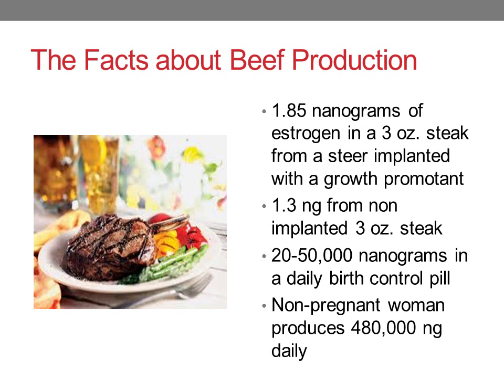Here's a fact for producers to share with consumers who say they don't want their beef implanted. A 3-ounce steak from an implanted steer has 1.85 nanograms of estrogen, whereas a 3-ounce steak from a non-implanted steer has 1.3 nanograms — only half a nanogram difference. All meat has hormones, so no meat is truly hormone-free. By comparison, there are 20,000 to 50,000 nanograms of estrogen in a daily birth control pill, which is a socially acceptable practice. Consumer concerns about estrogen in implanted beef stem from misinformation. Additionally, implants allow us to grow more beef on fewer resources, leaving a smaller carbon footprint.